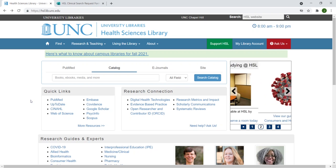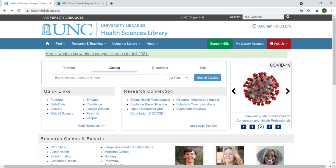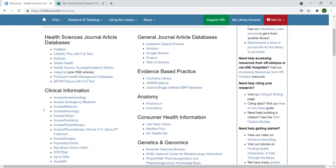Our quick links on our homepage offer easy access for PubMed or other database searching. By clicking on More Resources, you'll find even more search resources.